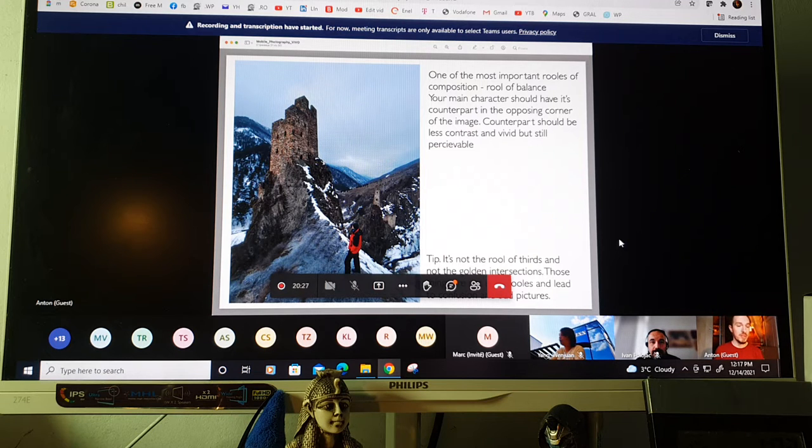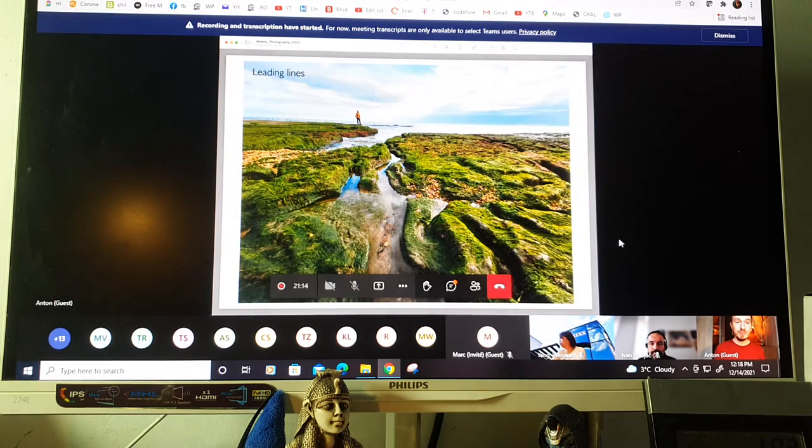Here you'll see a person in a red jacket — he instantly becomes the main character because we associate ourselves with him. He's in the lower right corner, and the tower is in the upper left corner. They are on the same diagonal, in opposing corners. The person is our main character and the tower is its counterpart. Most images that look good have a main character and a counterpart — something that balances the image.